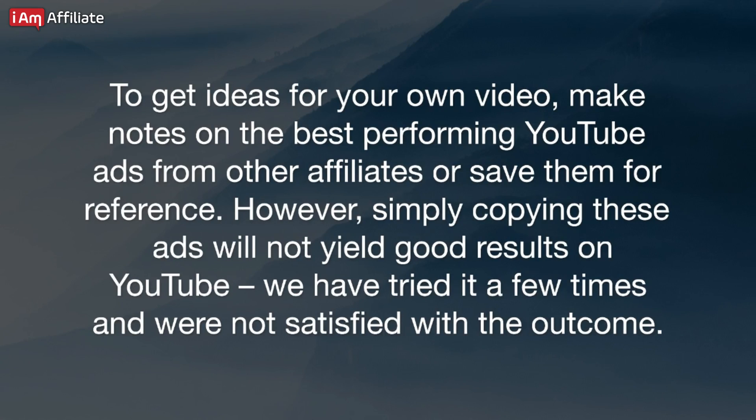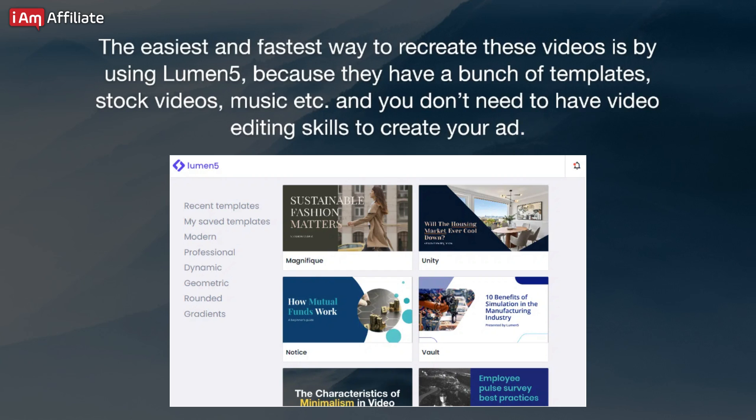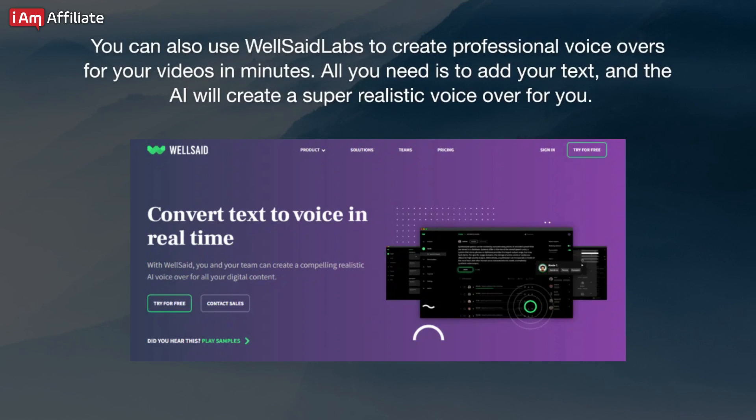However, simply copying these ads will not yield good results on YouTube — we have tried it a few times and were not satisfied with the outcome. The easiest and fastest way to recreate these videos is by using Lumen5, because they have a bunch of templates, stock videos, music, etc., and you don't need to have video editing skills to create your ad. You can also use WellSaid Labs to create professional voiceovers for your videos in minutes. All you need is to add your text, and the AI will create a super realistic voiceover for you.